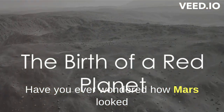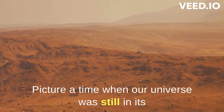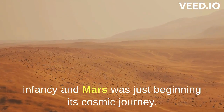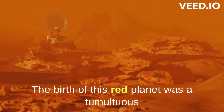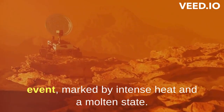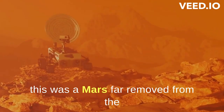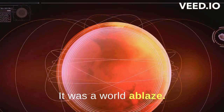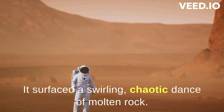Have you ever wondered how Mars looked four and a half billion years ago? Picture a time when our universe was still in its infancy and Mars was just beginning its cosmic journey. The birth of this red planet was a tumultuous event, marked by intense heat and a molten state, thanks to frequent collisions with other celestial bodies. This was a Mars far removed from the cool, quiet planet we know today — a world ablaze, its surface a swirling, chaotic dance of molten rock.